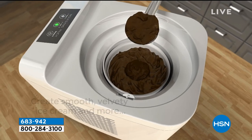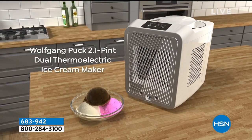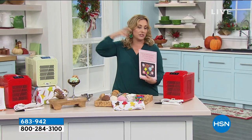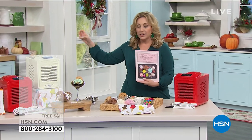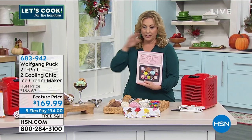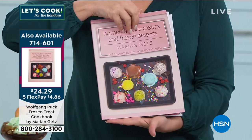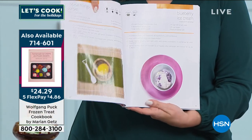Ice cream is really shockingly simple to make, but usually it involves a giant machine and rock salt, or you have to keep something in the freezer. Not here. Let me show you the ice cream. This is the cookbook. The item number is 714601.